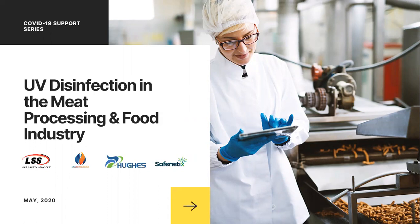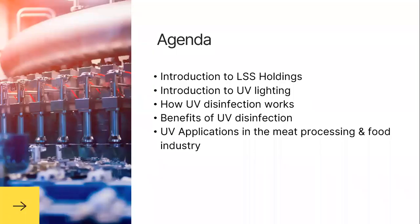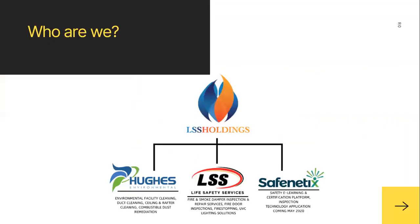Today we're going to discuss UV disinfection in the meat processing and food industry and go through the steps and recommendations for being safe in the workplace. Our agenda is to talk about LSS Holdings, introduce you to UV lighting, how UV disinfection works and its benefits, and how it applies to meat processing and food industry, which we're seeing in the news daily.